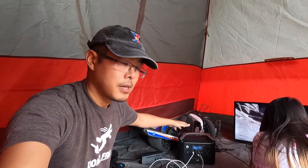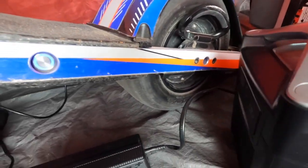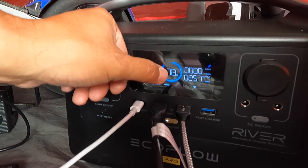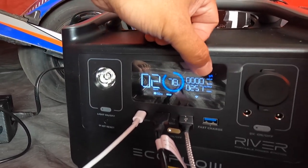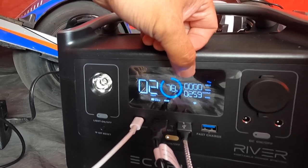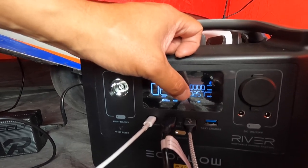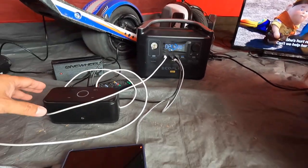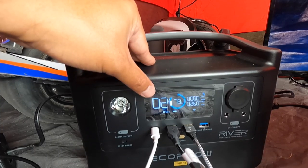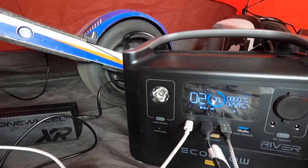Some of the benefits of this EcoFlow over something like a gas generator: the gas generator is big and bulky, but with this there are no fumes and just a quiet fan. The display shows we're at 78% charge. Right now it's taking in zero watts because I don't have it plugged in to charge or connected to the solar panels. The bottom number shows watts currently being used — 258 watts — that's the one wheel, the TV, my phone, and Bluetooth speaker. At this rate it calculates about two hours of charge remaining.